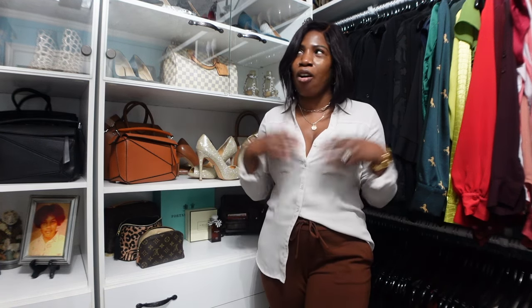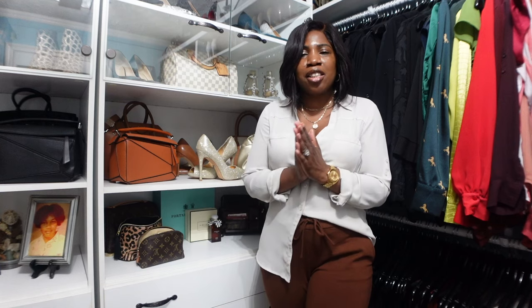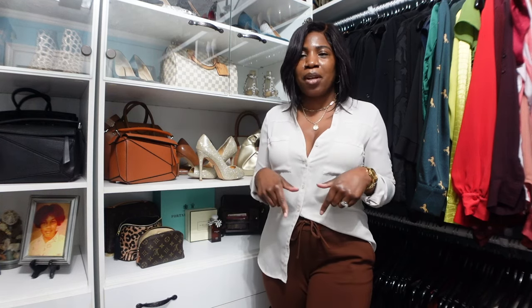Hey guys, welcome back to the channel. If you are new here, my name is Cheryl and on this channel we talk about all things fashion, beauty, and lifestyle. If you are interested in any of those things, please consider subscribing and hitting that notification bell so you don't miss another video.